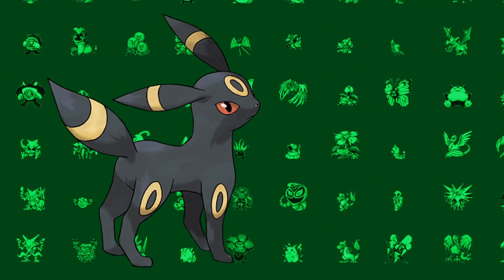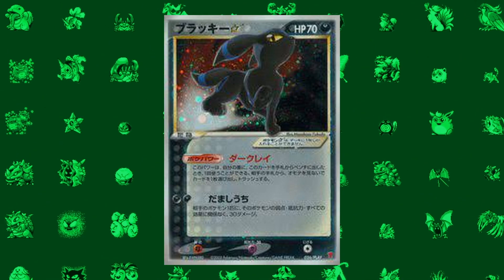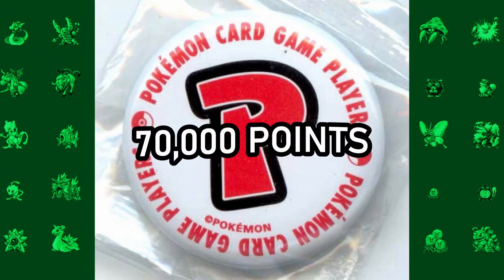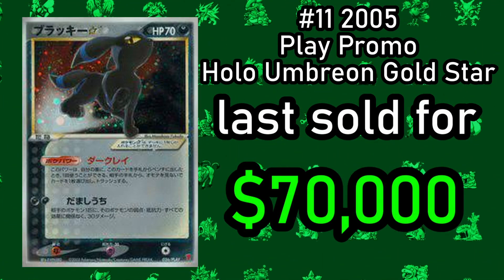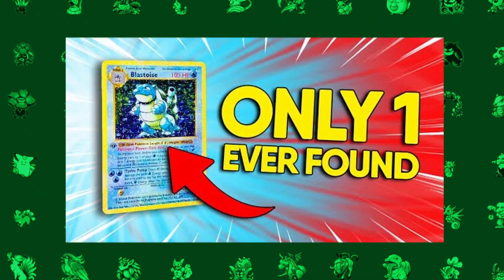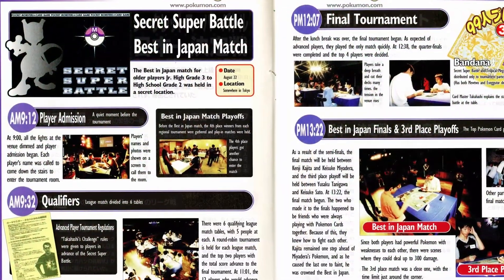Umbreon has one of the most expensive cards from the Sword and Shield era, however Umbreon has a card from 2005 that is even more valuable — the Gold Star Umbreon Play Promo card. This card was only awarded to members of the Pokemon Players Club who had managed to amass 70,000 points, which is not easy given most players would only start with 100,000. The holographic version of this card was never released in English, making it a little bit more elusive.